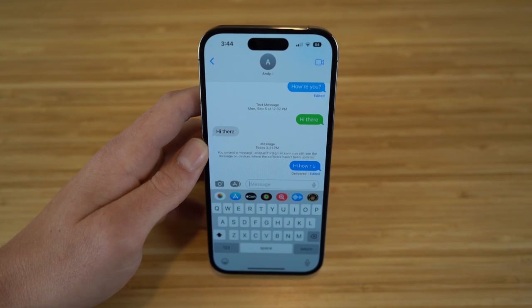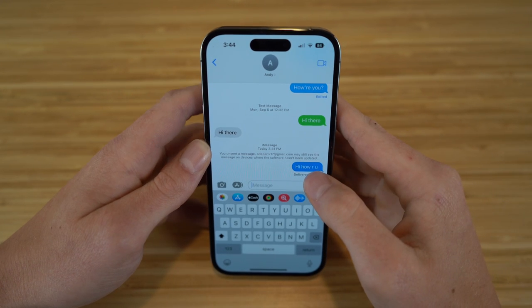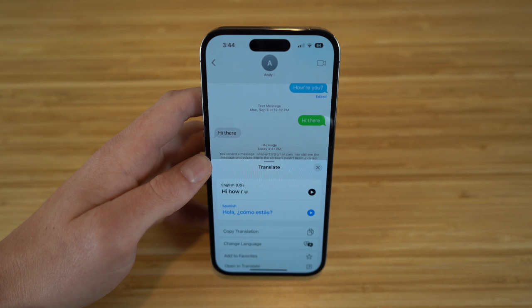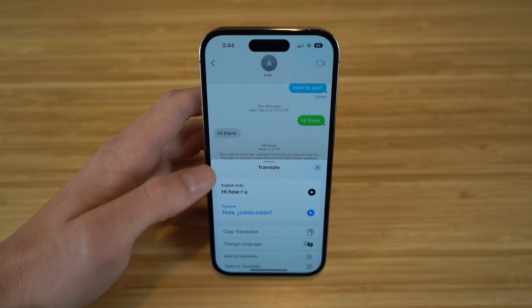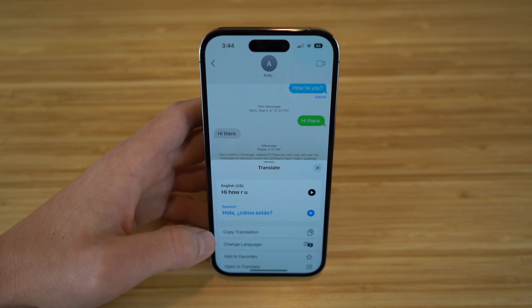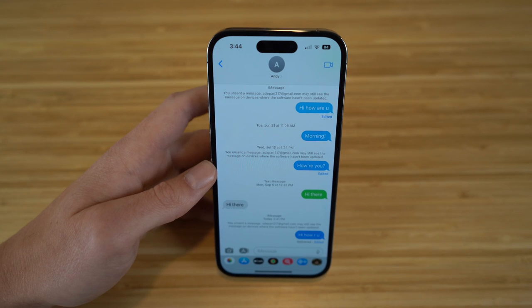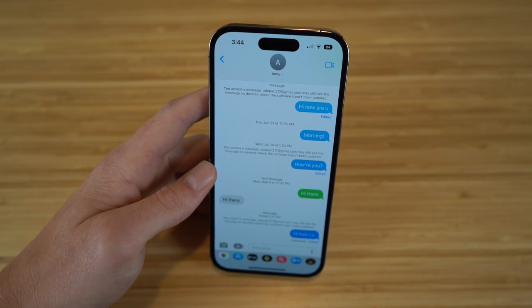Say someone sends you a message in a different language, or if you want to translate your text message to a different language, you can do that on iMessage too. All you have to do is hold down the text and go to translate. You can choose what language you want — right now we have Spanish, where it's going to say 'hola, ¿cómo estás?' based on 'hi, how are you?' You can copy this translation, choose a different language, add to favorites, or open the translate app itself.